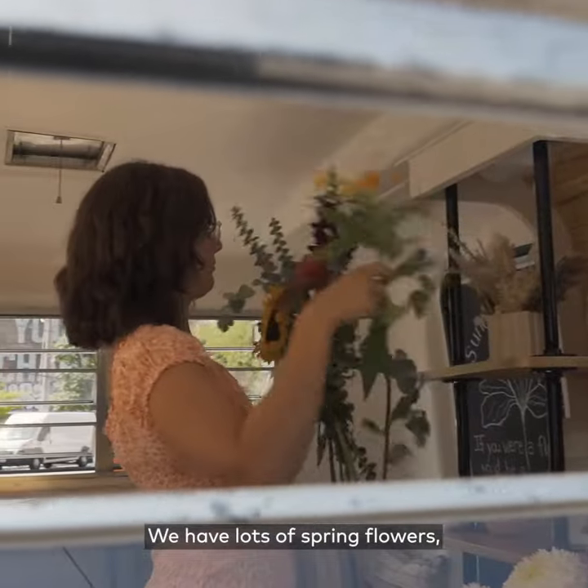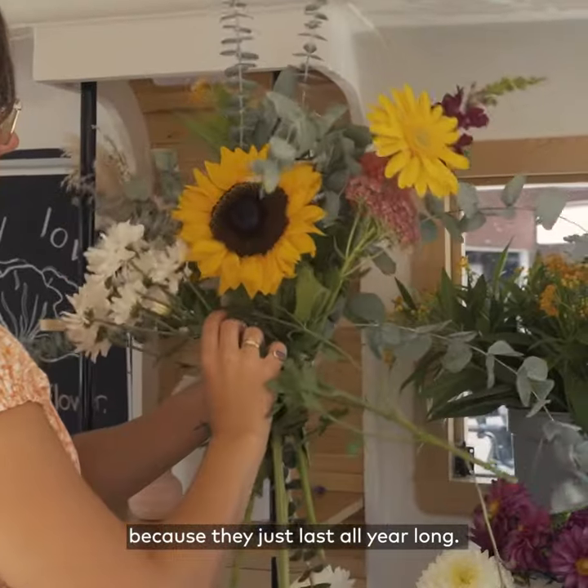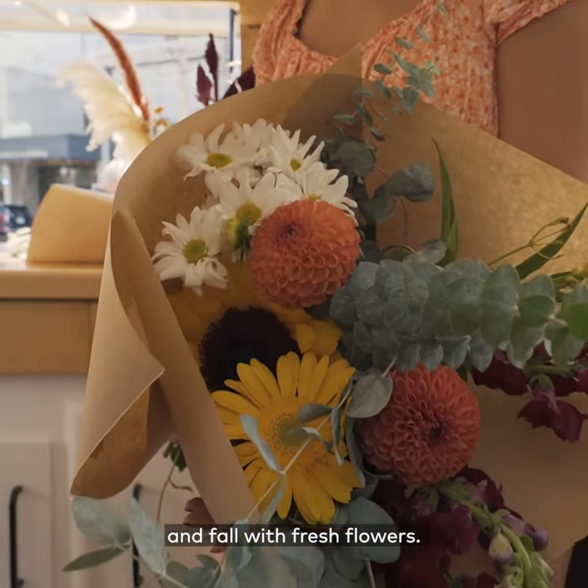We have lots of spring flowers, fresh flowers, and we do dried flowers because they just last all year long. In summer we come into the summer variety of flowers, so it's always changing throughout the spring, summer, and fall with fresh flowers.